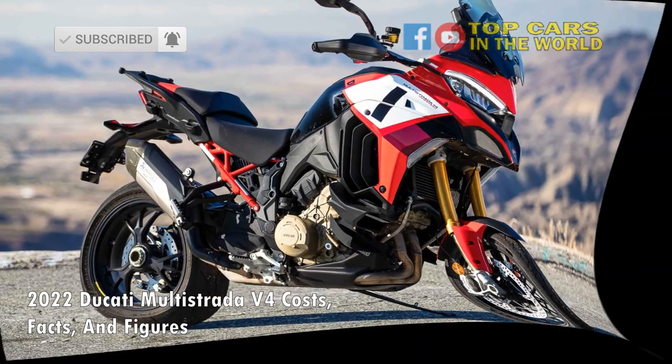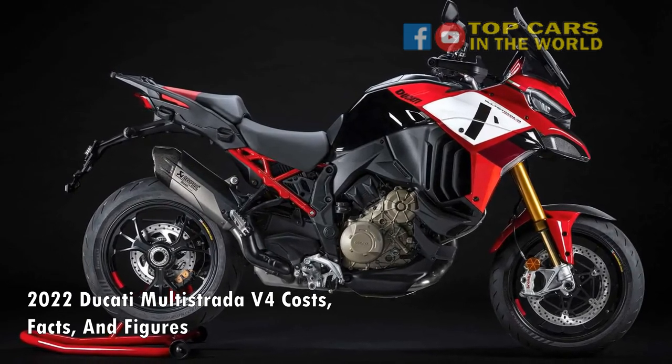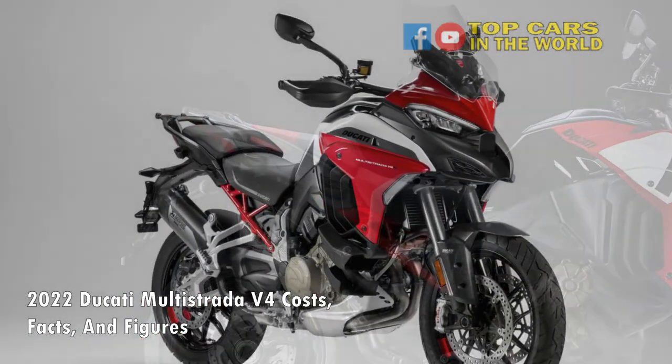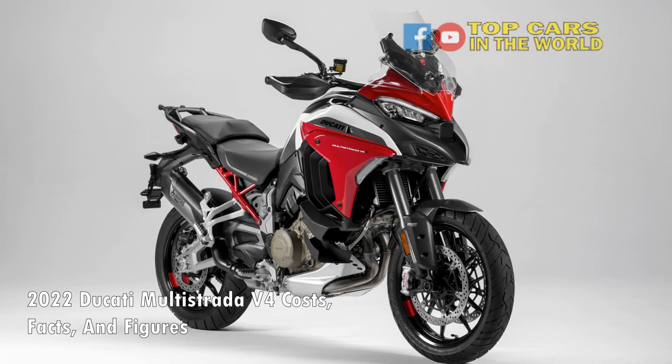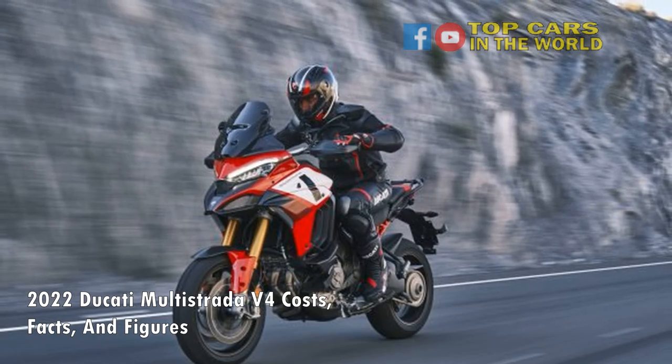The fourth-gen Multistrada V4 is all-new, meaning it's got a brand-new engine, new frame and suspension, as well as state-of-the-art electronics, which you're unlikely to see on any other ADV on the market as of now. So if you're considering jumping into the world of heavyweight ADVing, you can't possibly ignore the Multistrada V4.